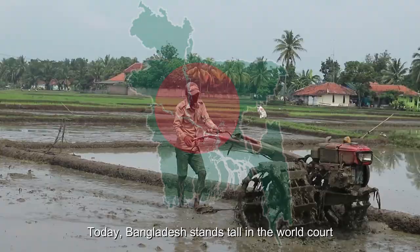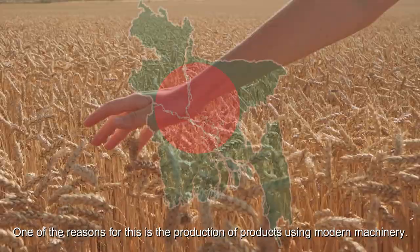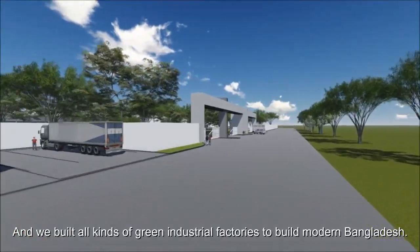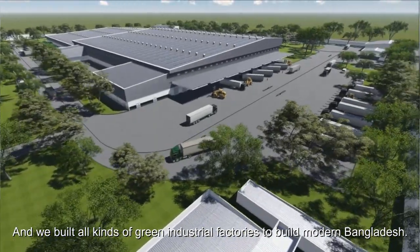Today, Bangladesh stands tall in the world court. One of the reasons for this is the production of products using modern machinery. And we built all kinds of green industrial factories to build modern Bangladesh.